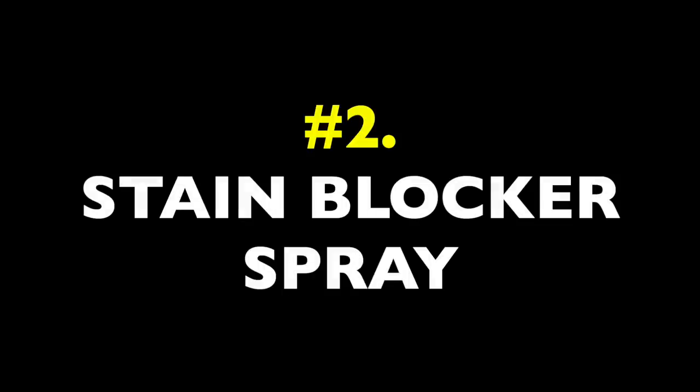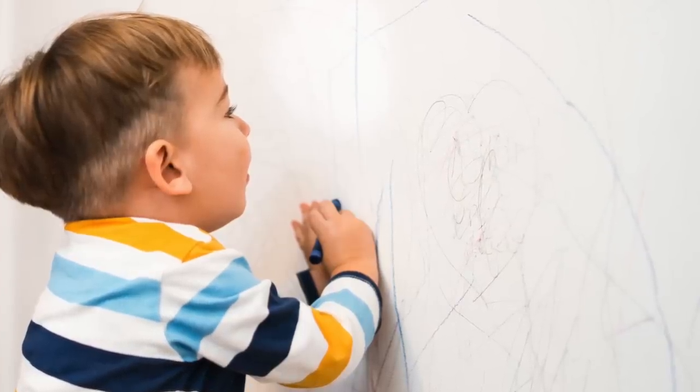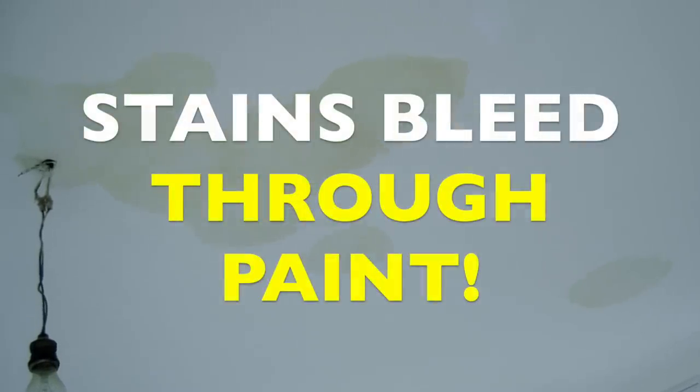Item number two: stain blocker spray. Walls and ceilings in a house get stained and marked up. Kids and pets may decorate walls in ways that you don't like, and small leaks may stain ceilings from above. In many cases, these ceiling stains in particular can't be removed by just painting over them — they'll bleed right through the paint layer. You have to prime them first, and stain blocking primers are the way to go.